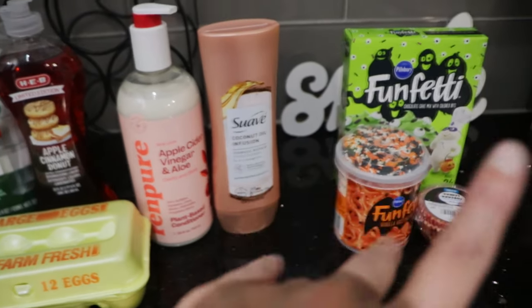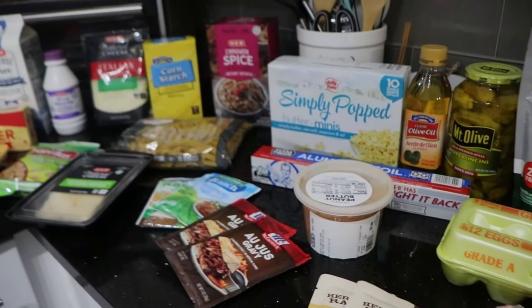And that's everything we got from H-E-B and then our little Walmart haul. I hope you enjoyed it.